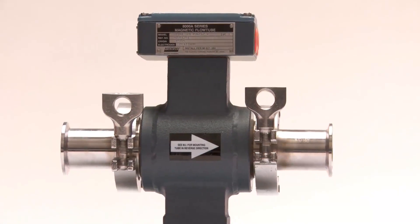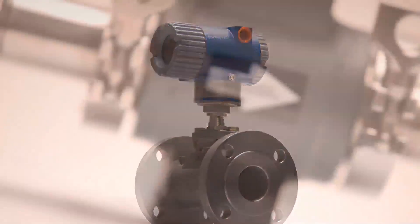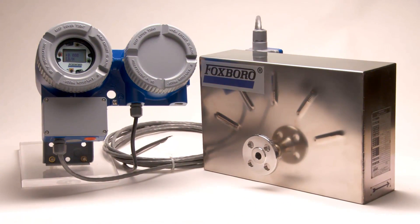Our Foxboro Magnetic, Vortex, and Coriolis technologies can handle numerous difficult-to-measure process flows. With sturdy construction and our patented sensitive technology, they have no moving parts to wear out and a great accuracy.